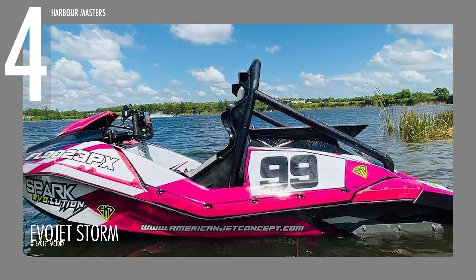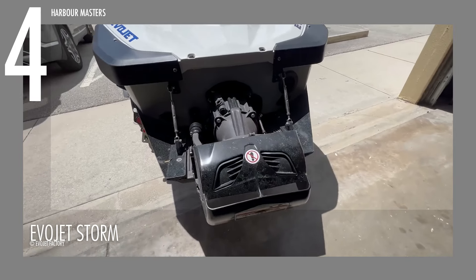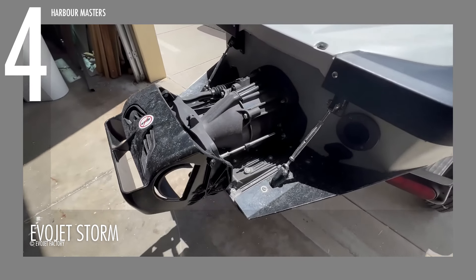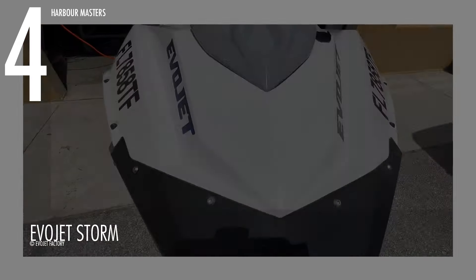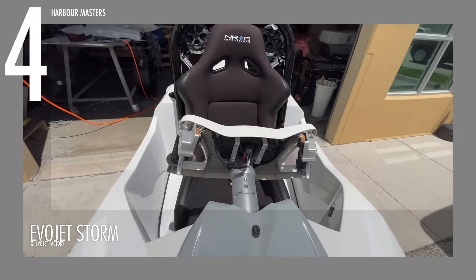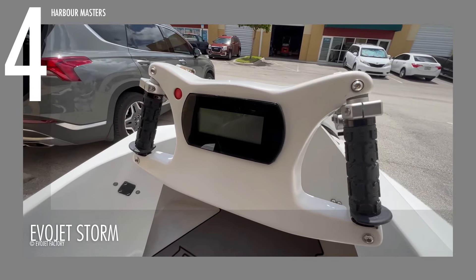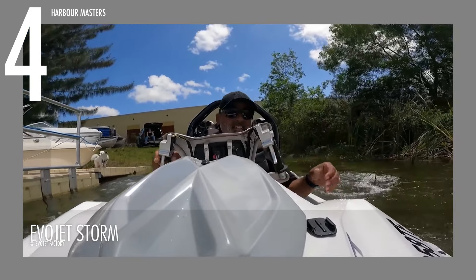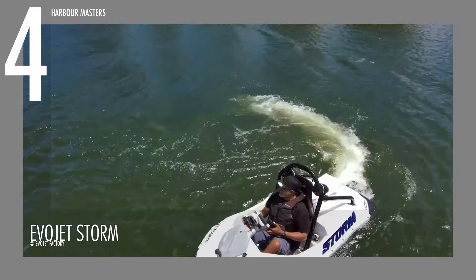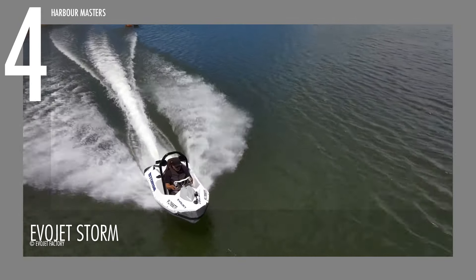Introducing the EVOJET STORM, our fourth-ranked Personal Watercraft, crafted by American Jet Concept, LLC. This model builds on the renowned Spark EVOJET cart by integrating essential components like the Jet Pump and the Intelligent Brake and Reverse, or IBR system, from the Sea-Doo GTI line, delivering outstanding performance and control on the water. Its larger, purpose-built hull enhances stability, grip, and overall control for a comfortable and exciting ride.